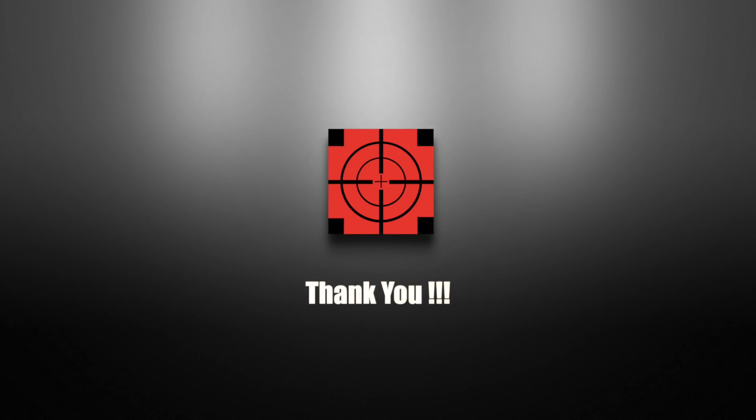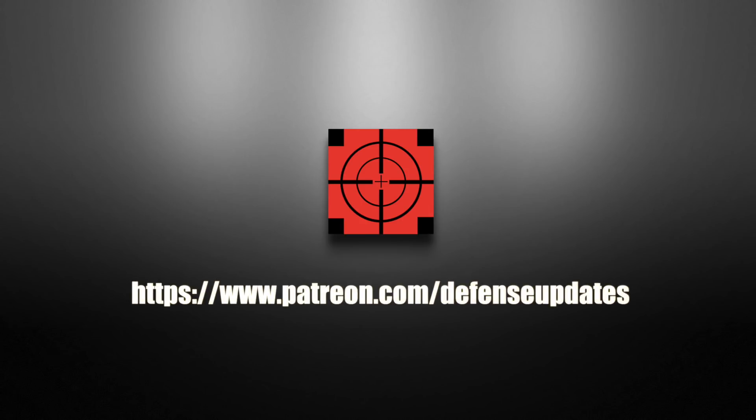Defense Updates has reached more than 150,000 subscribers. We're genuinely thankful to our viewers — you keep us going. We don't dilute your video watching experience in this channel with sponsored products. If you like what we're doing, kindly support us on Patreon at www.patreon.com/defenseupdates.